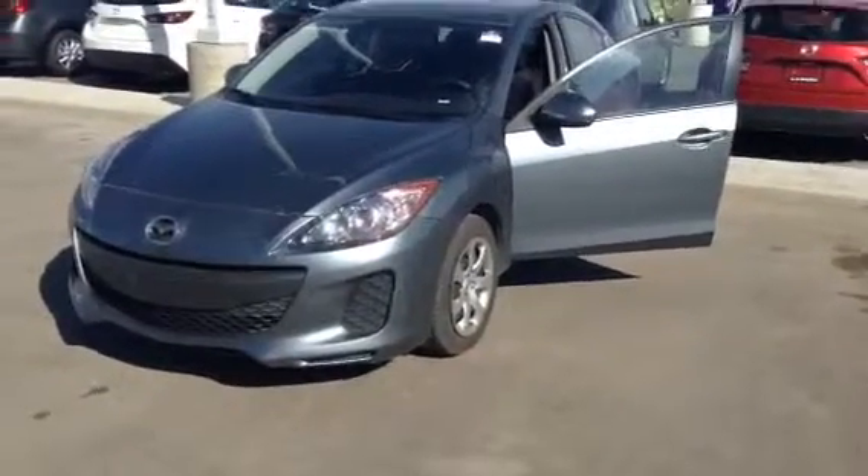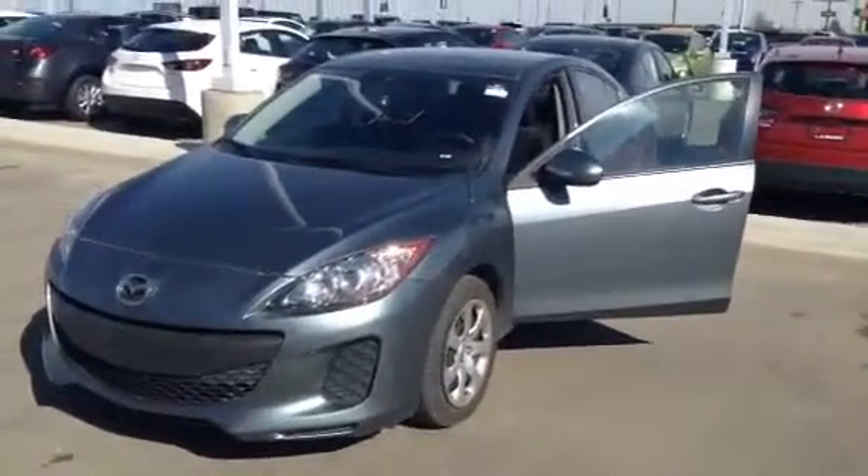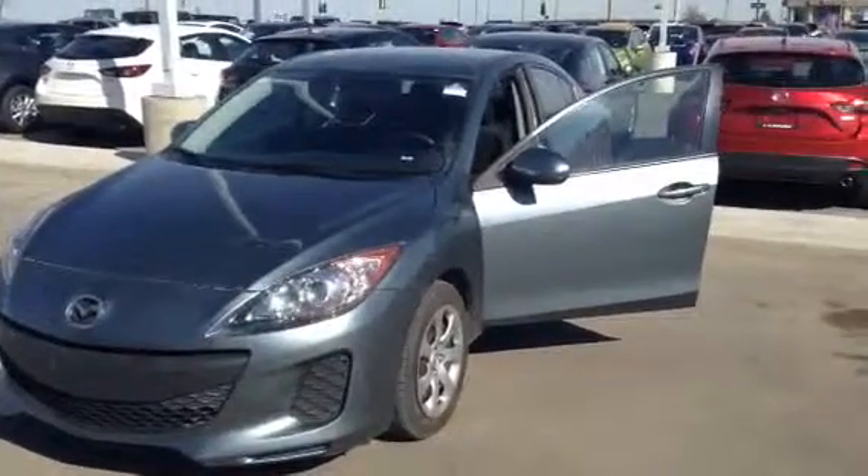Hi Sarjeet, it's Tristan at L.A. Mazda in Leduc. I wanted to take a minute to show you another 2013 Mazda 3.